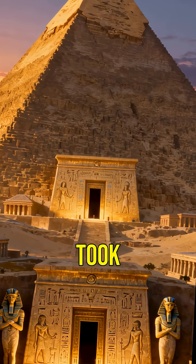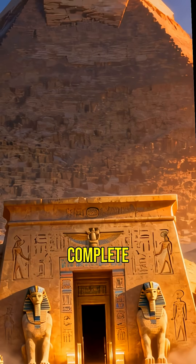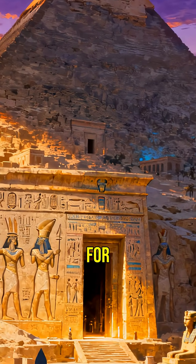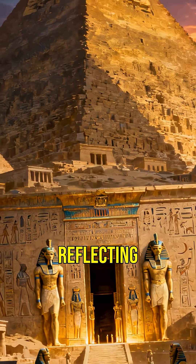Experts believe it took around 20 years to complete this monumental structure. It served as a tomb for Pharaoh Khufu, reflecting his grandeur.